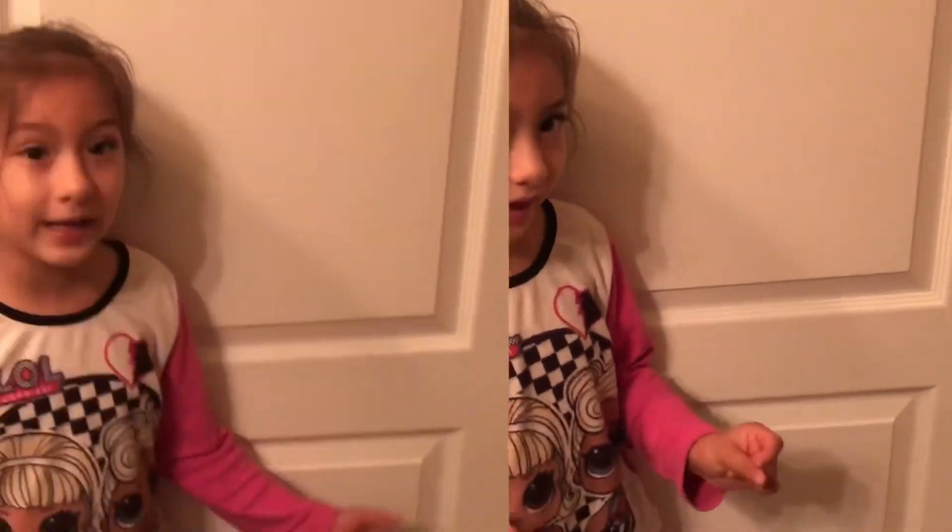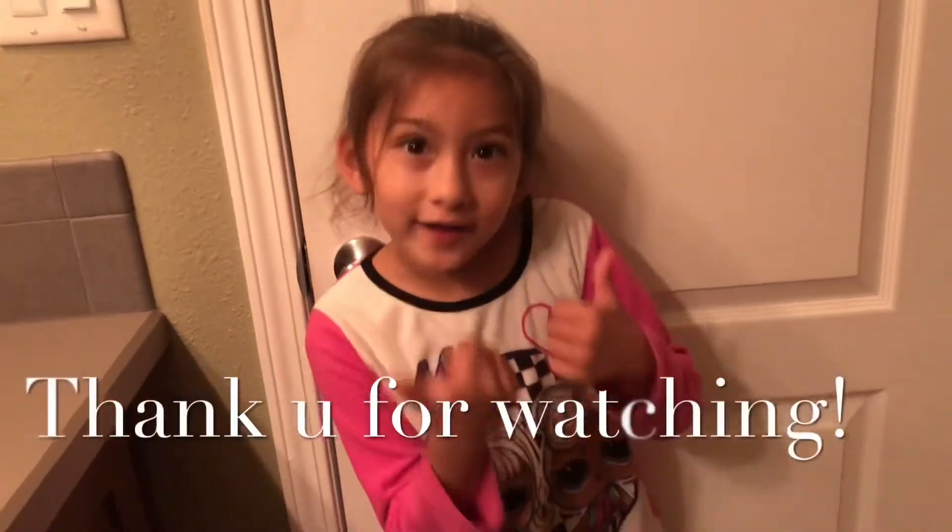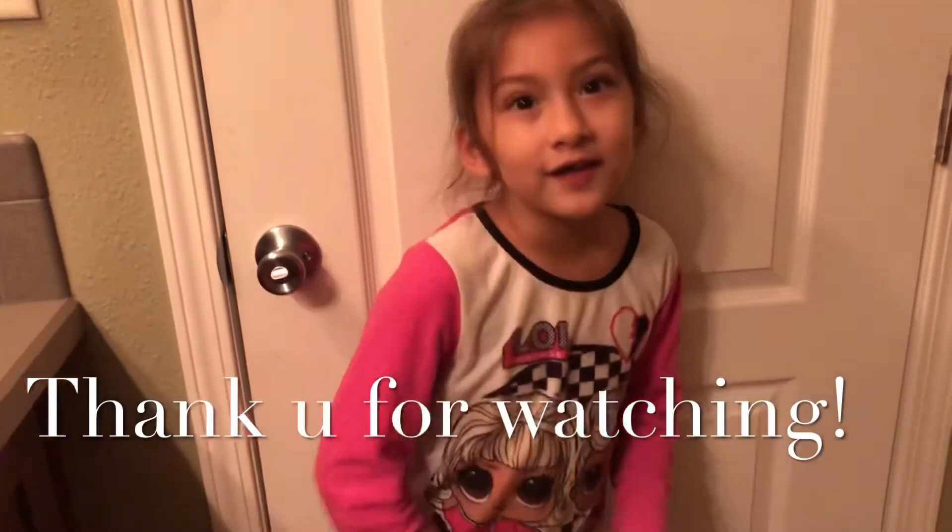Thank you for watching — make sure you subscribe, comment, and share. Love you guys!